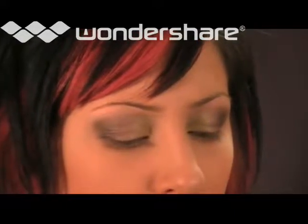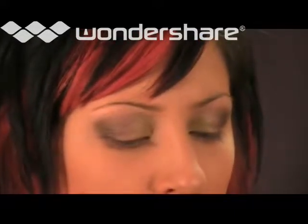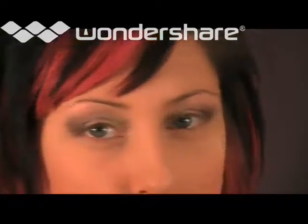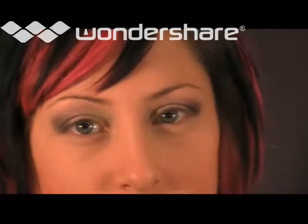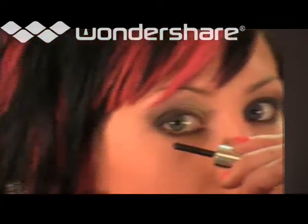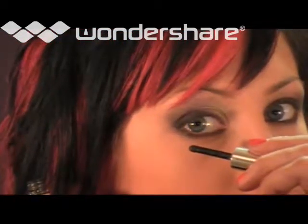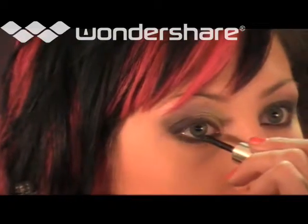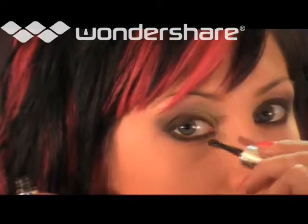What a beautiful daytime look! For an evening look, line the entire eye with smoke and eye powder in black. The result? An intensified funky style.